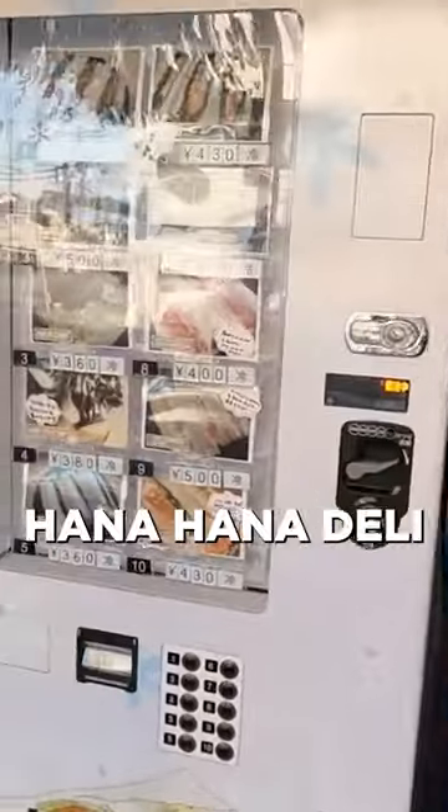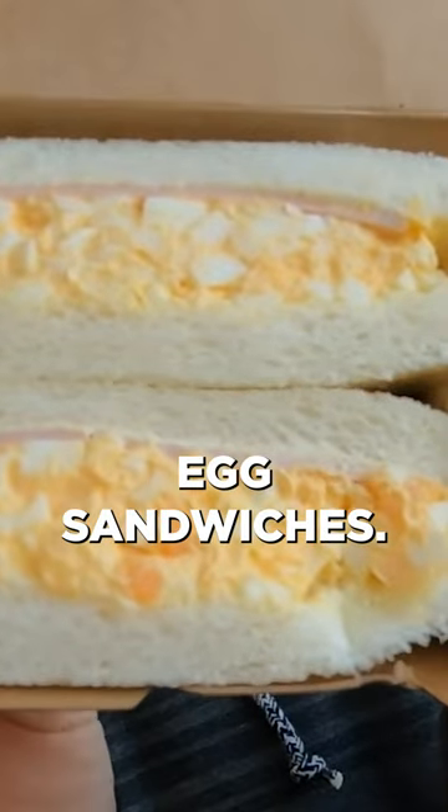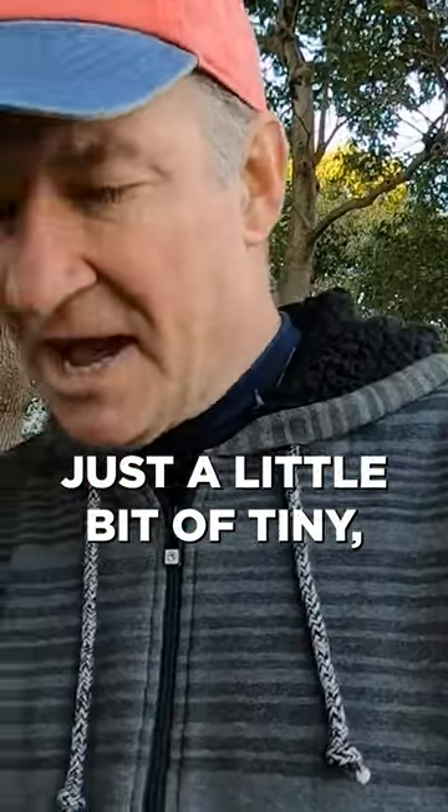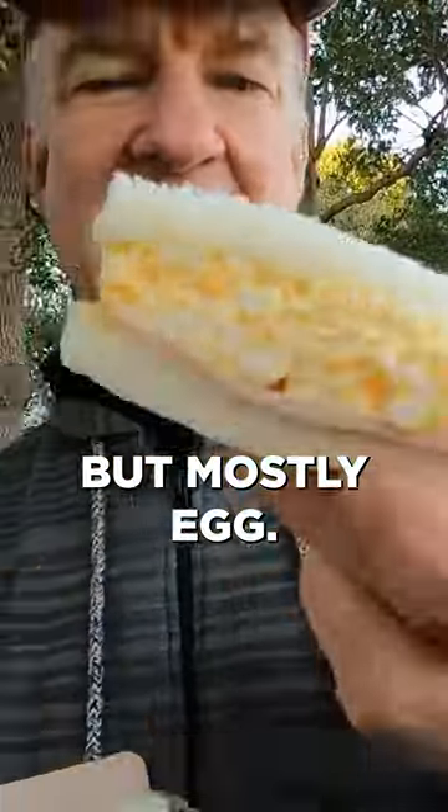Hana Hana Deli sandwich vending machine — ham, egg and cheese. Look at those beautiful egg sandwiches, mostly egg, just a little tiny bit of ham on the bottom there. Yeah, there's the ham, but it's mostly egg.